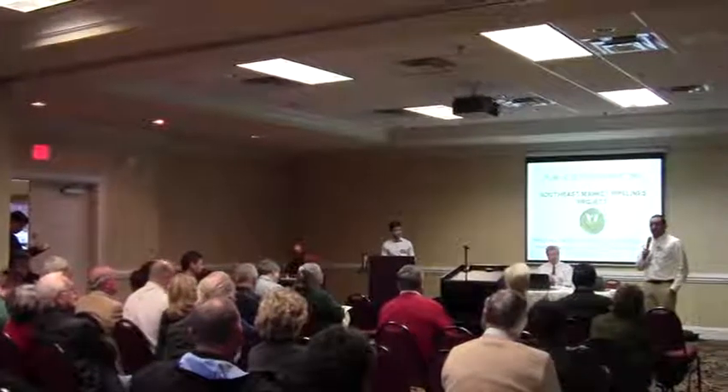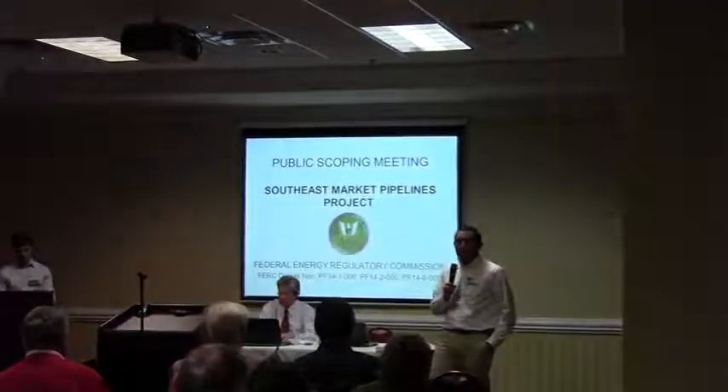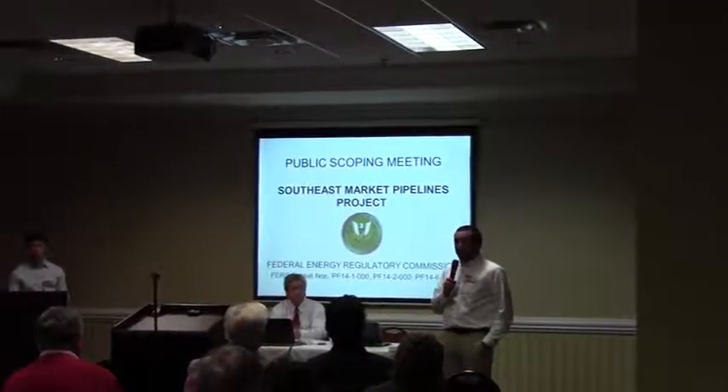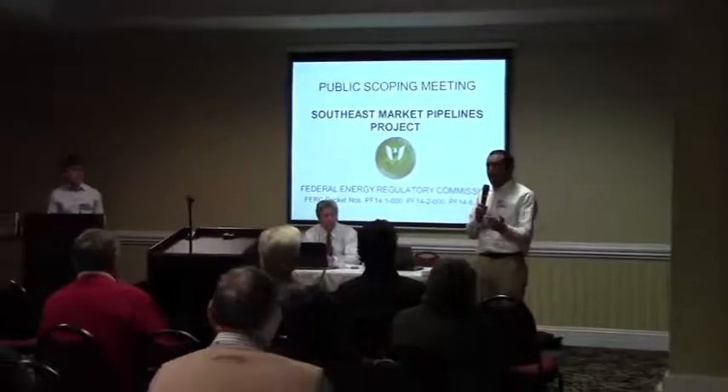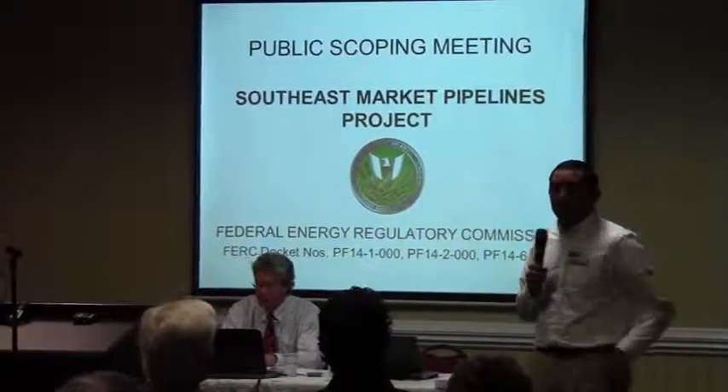My name is John Pecanum. I'm an environmental project manager with the Federal Energy Regulatory Commission. On behalf of the Federal Energy Regulatory Commission, I'd like to thank y'all for coming tonight. We appreciate you being here. I know there's places y'all would rather be, and I appreciate everyone taking time out of their busy evening.